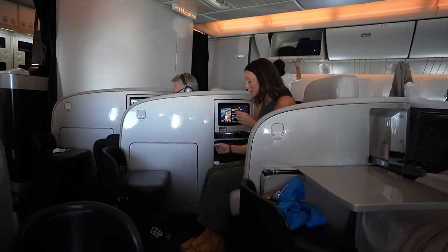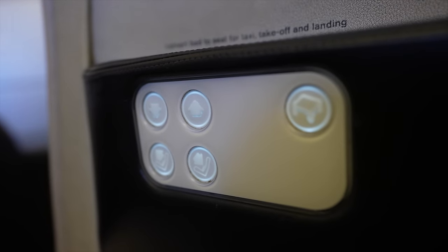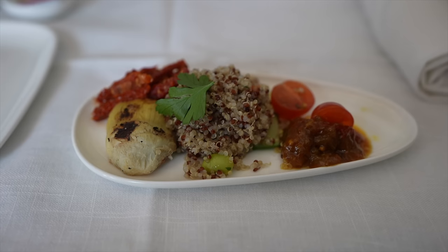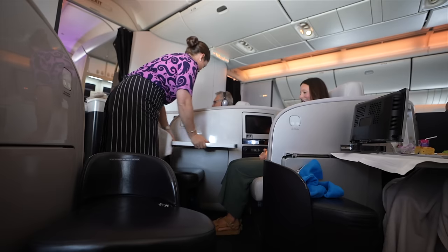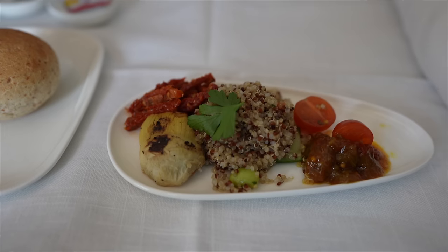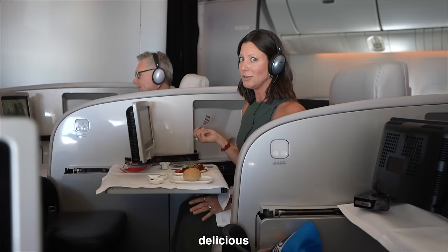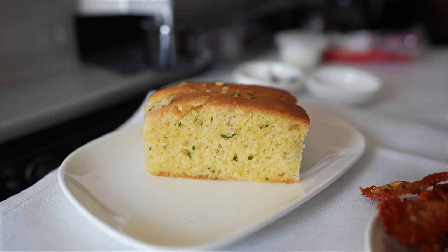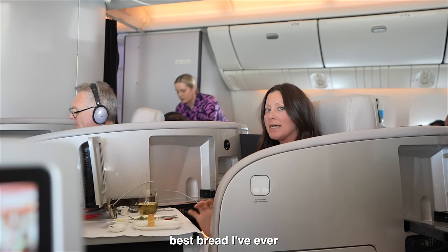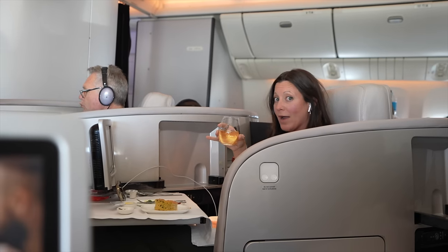Other observations: we have both an outlet and a USB, and I can recline the seat with the press of a button. I can already hear the noise of the dishes, so hopefully food is coming soon. For our entrée we have a piece of warm bread — I love a good salt and pepper — plus some garlic bread and olive oil. I believe that's the best bread I've ever had on an airplane. Trying a New Zealand white wine.